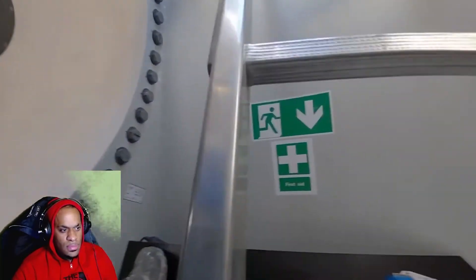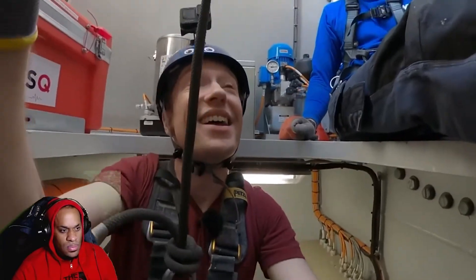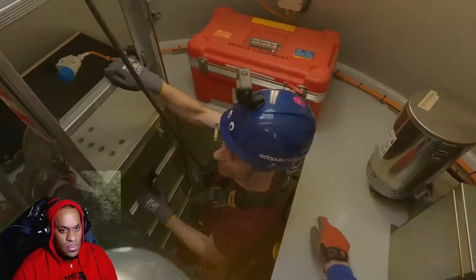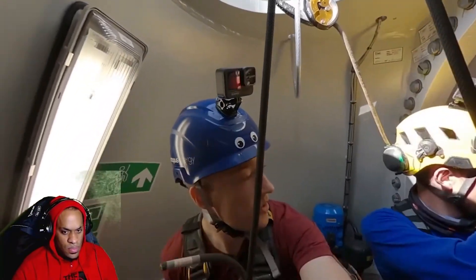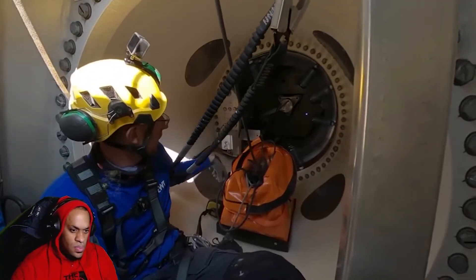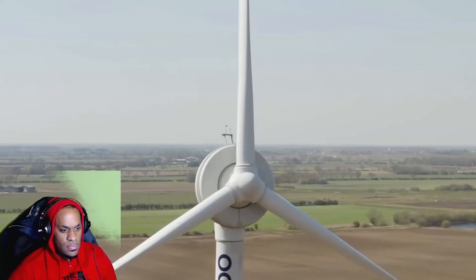There is actually an emergency exit sign up here — I love that. This is a direct drive turbine, meaning that there's no gearing in it. It's all just magnets up in the donut that you can see right at the top. This is the centre of the turbine — that there is the hull and the rotor. It's a giant electromagnet.